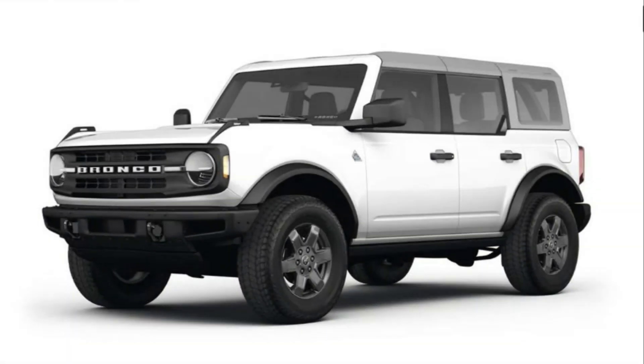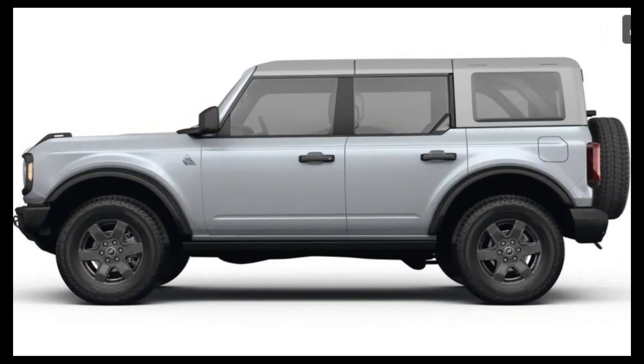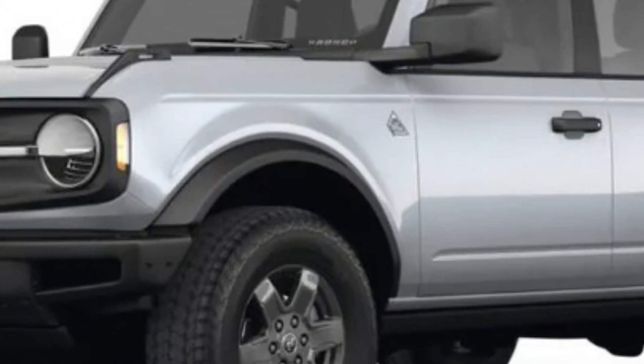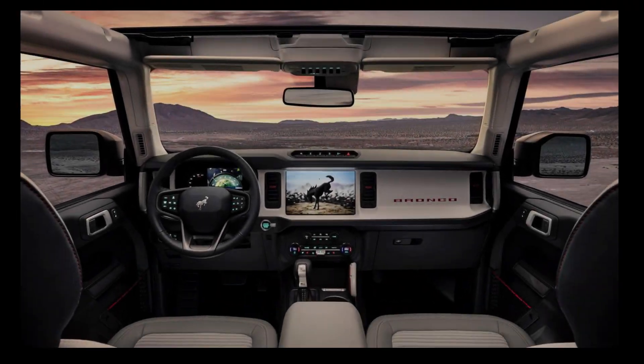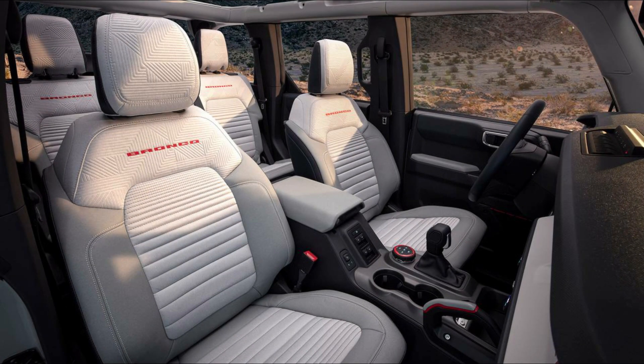From the Toyota RAV4 Adventure to the Honda Passport Trail Sport and Chevrolet Trailblazer Active, the big trend these days is a crossover that looks like it has off-road ability, even if that's not necessarily the case. But what if you actually do need an SUV that can crawl over rocks, traverse muddy terrain, and keep you riding high on the dunes? You might want to consider the 2023 Ford Bronco.